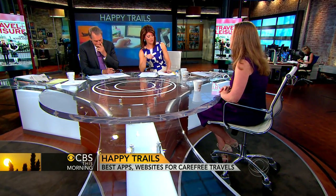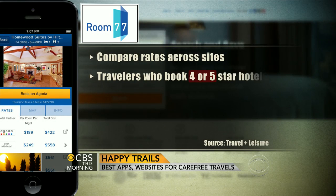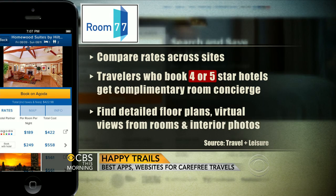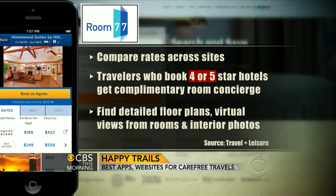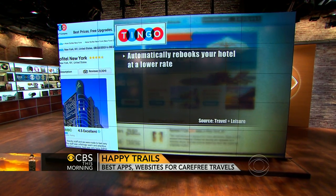For booking hotels, two great websites are Room 77 and Tingo. Room 77 canvasses about 200,000 hotels around the world and gets you the best prices and also the best rooms. If you book a room that's over $400 a night, they give you a personal concierge to help you find that room. Tingo is a fantastic site that almost acts like your own personal travel agent — they will monitor the cost of the room after you've booked it, and if the price goes down, they can save you money.